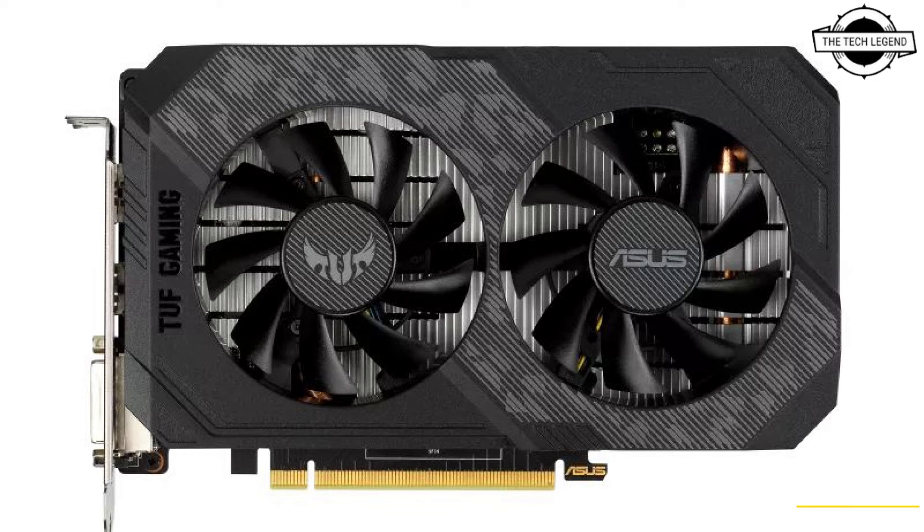TUF Gaming cards go through the same Auto Extreme assembly process and 144-hour validation as the Phoenix GTX 1630. Asus also performs additional testing to ensure compatibility and to check integration with other components of the TUF Gaming family.